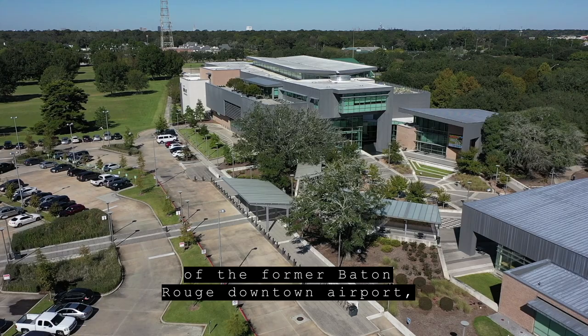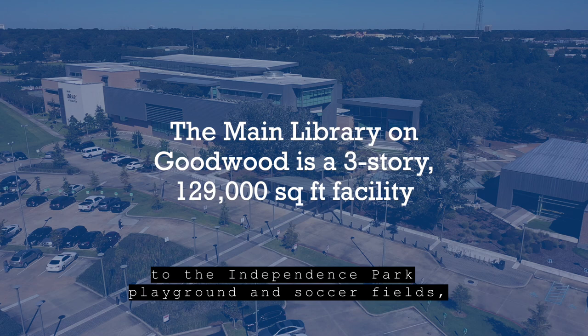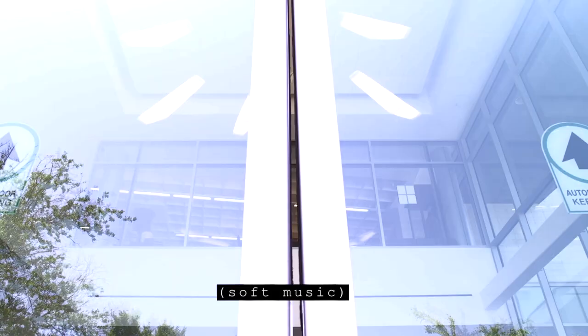Built on the site of the former Baton Rouge downtown airport, our flagship location is the main library at Goodwood. Opened in 2014, this 129,000 square foot, three-story building is adjacent to the Independence Park playground and soccer fields, as well as the beautiful Baton Rouge botanical gardens.